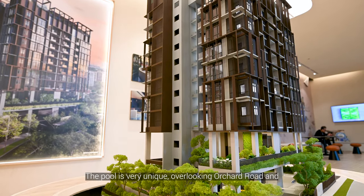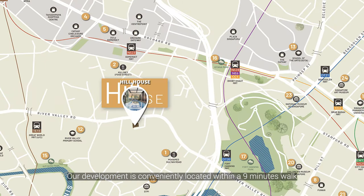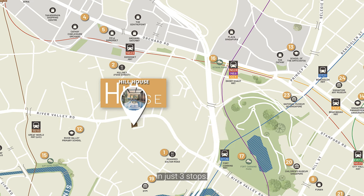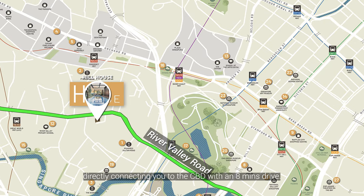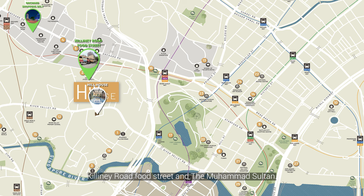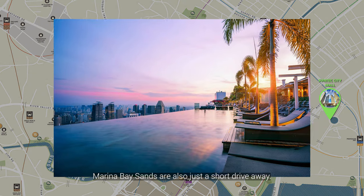The pool is very unique, overlooking Orchard Road, and the dining area overlooks the Esplanade. Our development is conveniently located within a nine-minute walk to Fort Canning MRT station, taking you to the massive Dhoby Ghaut MRT interchange hub in just three stops. For those driving, River Valley Road is right at the doorstep, directly connecting you to the CBD with an eight-minute drive. For food and shopping, you'll have Orchard Shopping Belt, Keong Saik Road Food Street and Mohamed Sultan within a 1km radius. Sunshine City Mall, Raffles City Shopping Centre and Marina Bay Sands are also just a short drive away.